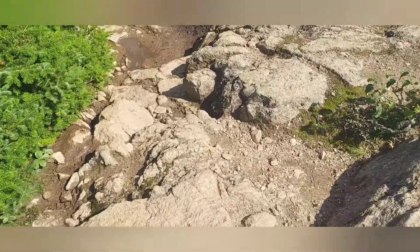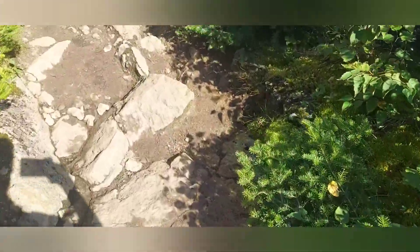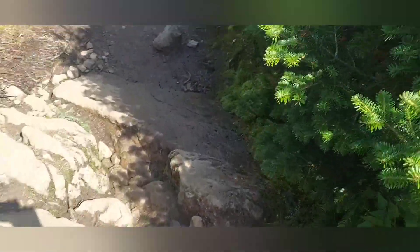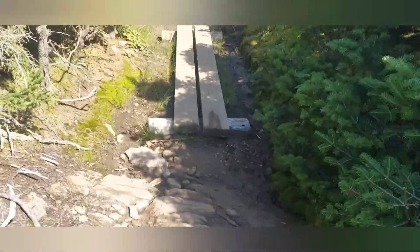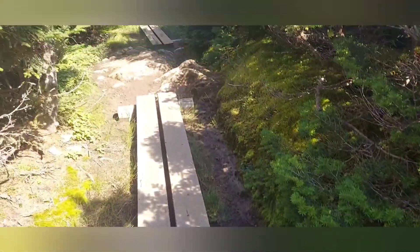I fell yesterday twice — skinned my arm up once and a hand. Lucky nothing too bad. You've got to be careful. I'm trying to take my time and watch every step, every placement. And probably a good idea not to hold the phone while doing this — I almost slipped just there in that little flat part. Let me put this away before I fall.